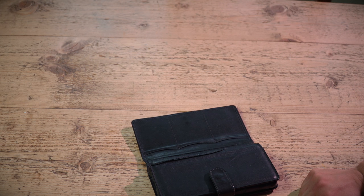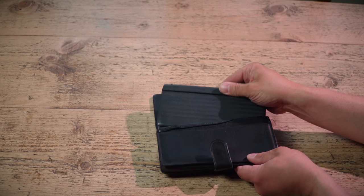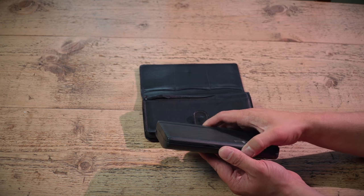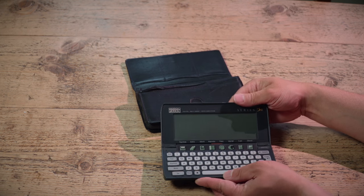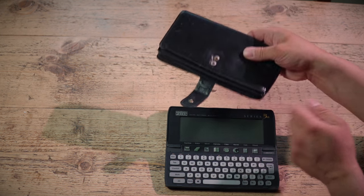I'm going to put the Amstrad on the floor because it's so big. There we go. So this nifty little thing arrived in the post the other day — it is a Psion 3A personal organiser. Let's take this nice little leather case that came with it and get that out of the way.